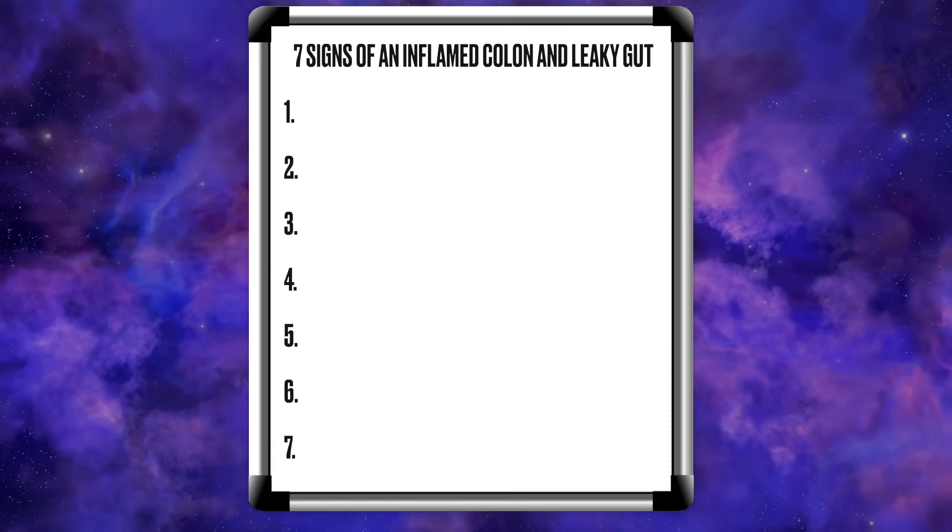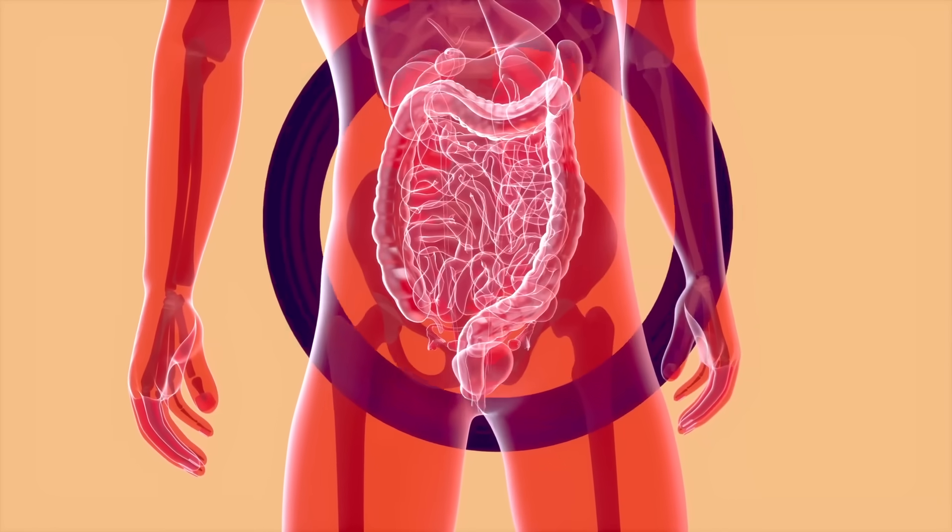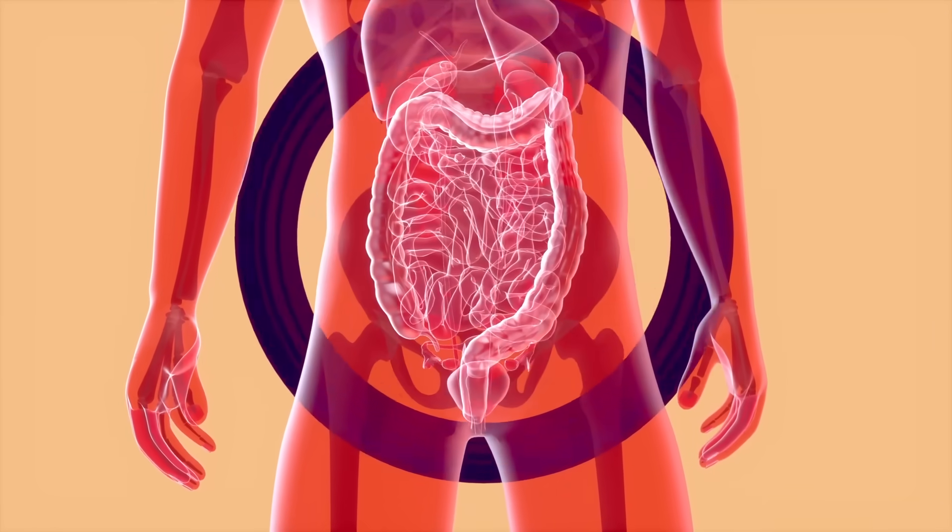Number one, you're going to have abdominal pain or cramping in any part of the lower abdomen. I lived with that for decades and just pushed through — I thought it was normal. You should never have pain, cramping, or any type of bloating in your digestive system. That means there's some type of inflammation going on.